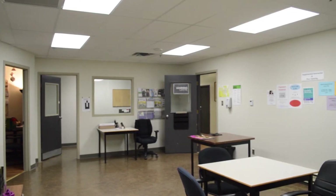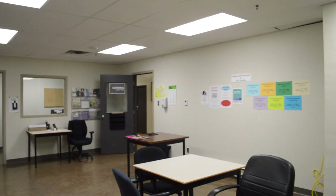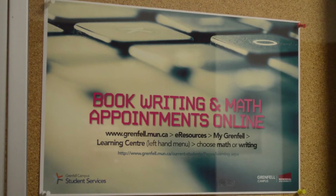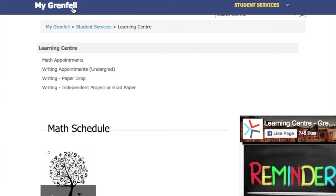The Learning Center at Grenfell Campus has a number of ways in which you can access math help. First, you can make an appointment to meet individually with the math instructional assistant at the Learning Center. Appointments are all made online, and here's how to do it: e-resources, math appointment.